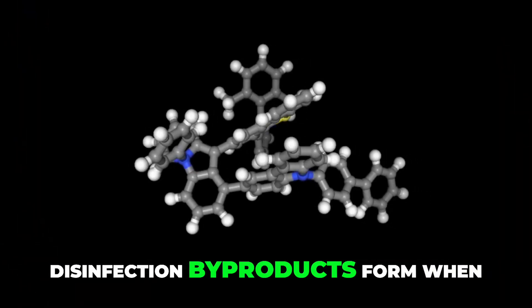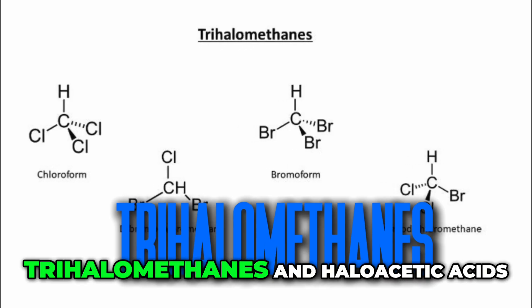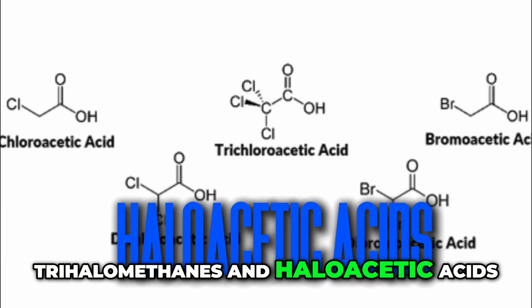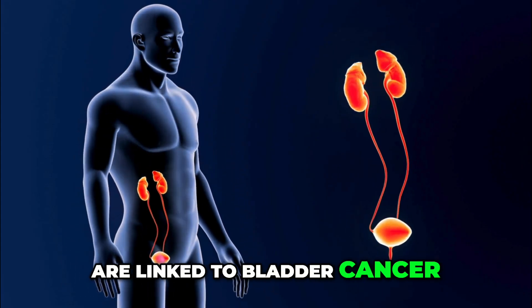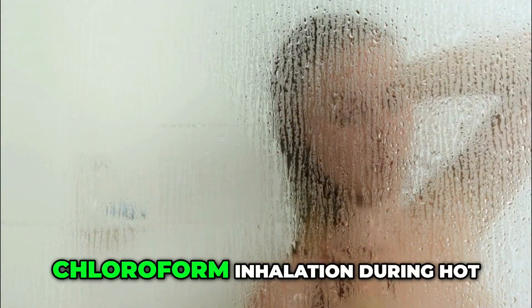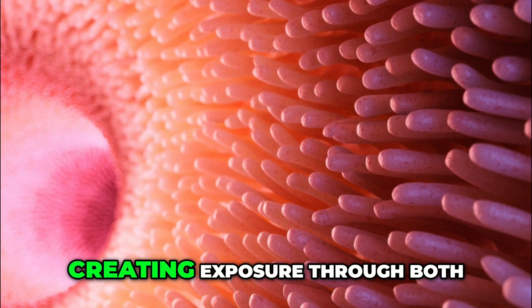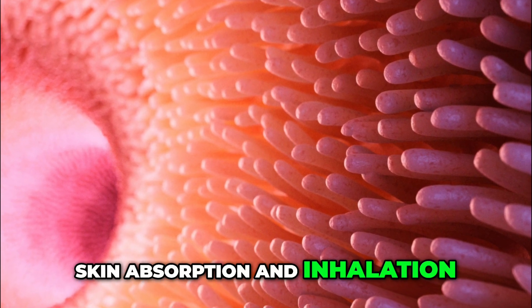Disinfection byproducts form when chlorine or chloramine reacts with organic matter in water. These compounds — trihalomethanes and haloacetic acids — are linked to bladder cancer, reproductive problems, and liver damage. Studies have shown increased chloroform inhalation during hot showers, as the heat vaporizes these chemicals, creating exposure through both skin absorption and inhalation.